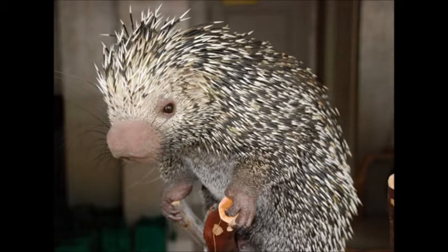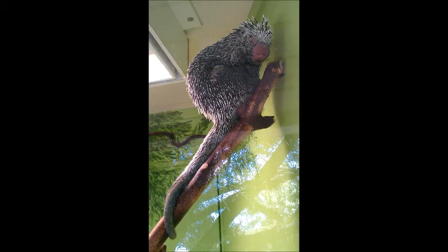Nocturnal, they sleep in tree cavities during the day. These porcupines breed year-round and may mate again shortly after producing a single young, after a gestation period of 6.5 to 7 months.